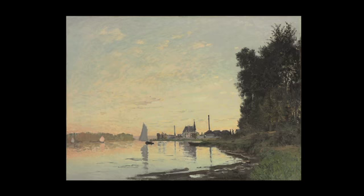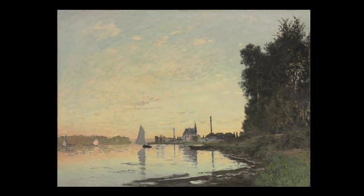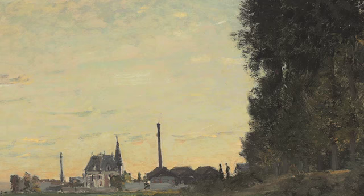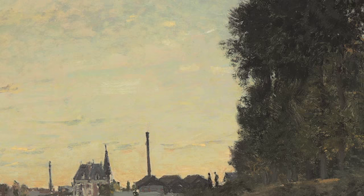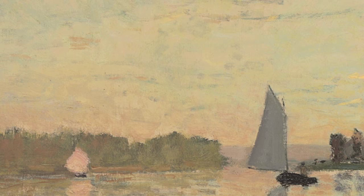The present painting is the largest in an important group of four closely related canvases that Monet produced in the spring or summer of 1872, just months after his arrival in Argenteuil. On the right are chestnut trees that lend shade and grandeur to the riverbank, and on the left is the Île Morant, a slender island that divides the scene in two.